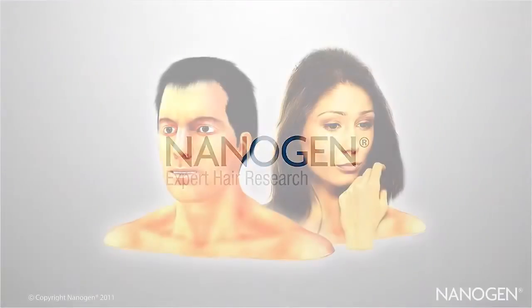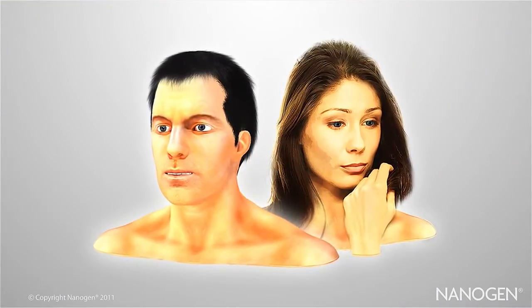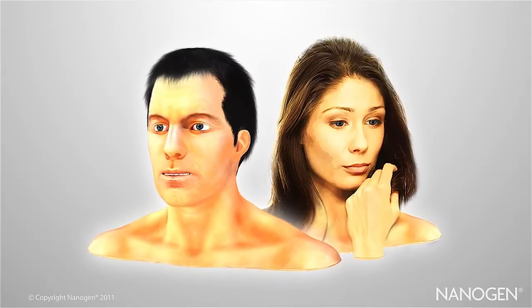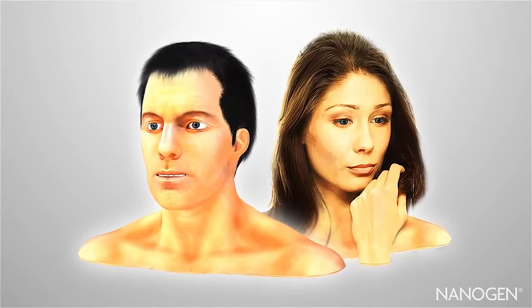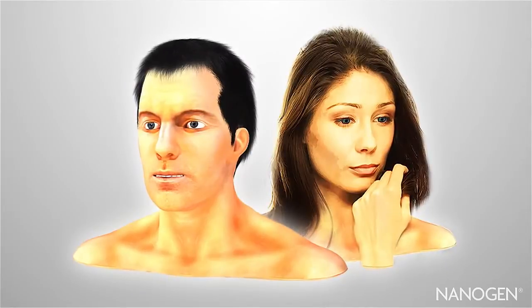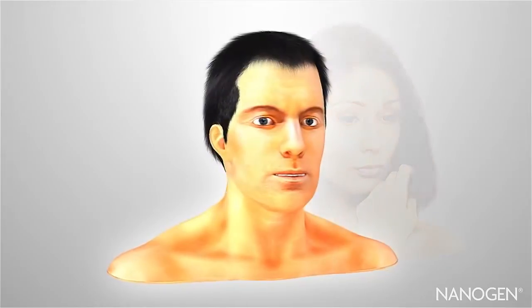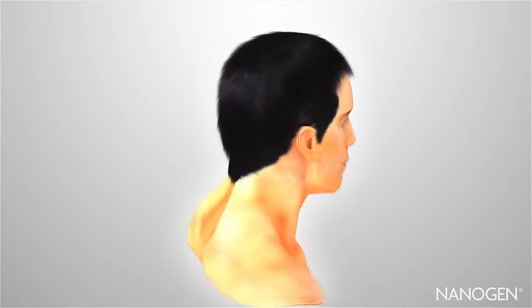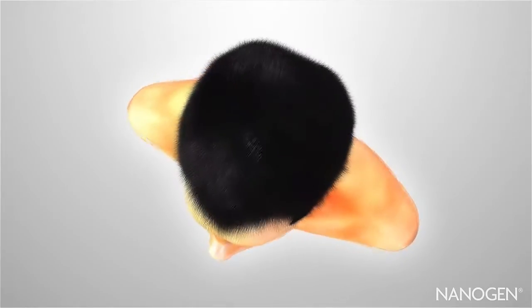Welcome to this Nanogen educational video. In this video we're going to discuss how hair grows, why it grows less well for some people, and what you can do to help maintain healthy hair growth. Both male and female hair has been shown to grow and respond to treatment in exactly the same way. Therefore the information you are about to see applies equally to women as well as men. Let's zoom in and take a closer look.